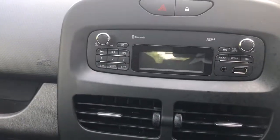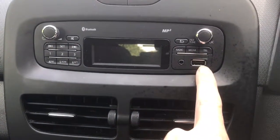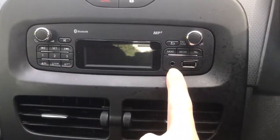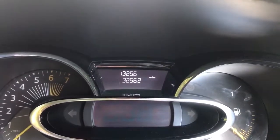You can see the radio there with Bluetooth and MP3, and there are the slots for connections. It's got hands-free telephone. It's only done 13,000 miles, as you can see on the clock there. Lovely little car.